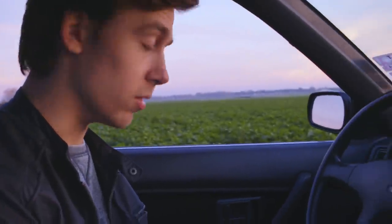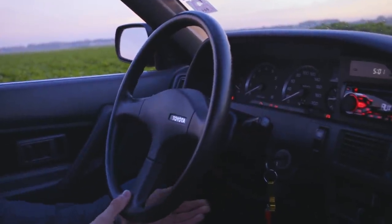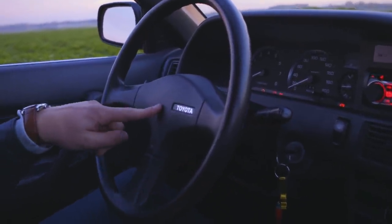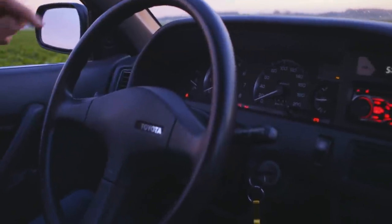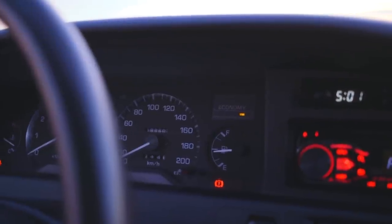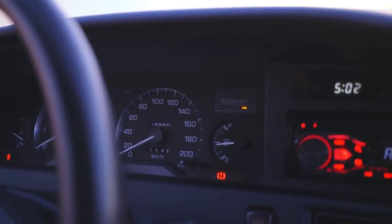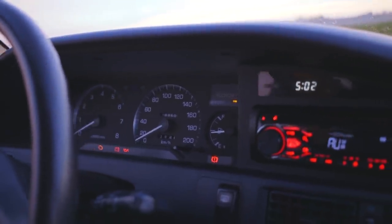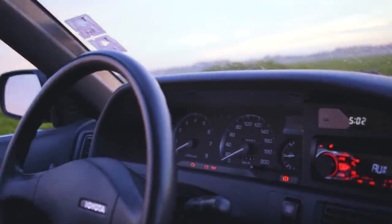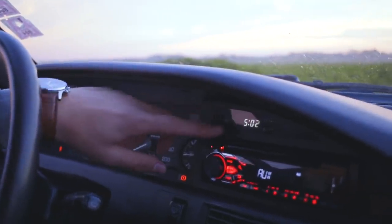Now, onto the steering wheel — it's adjustable in height, both high and low. Of course it has a horn. We also have an economy meter: it runs orange when you're running above 2,000 RPM, which means you're driving inefficiently for fuel, and green when it's under that, meaning you're driving efficiently. Next to the economy meter, there's a digital clock which you can adjust yourself.